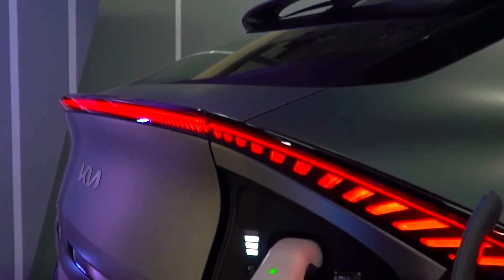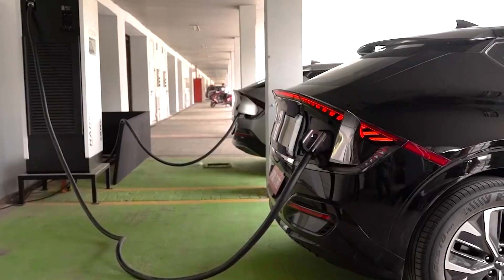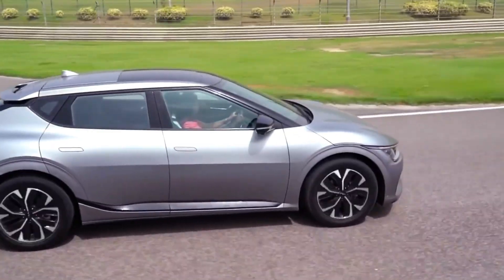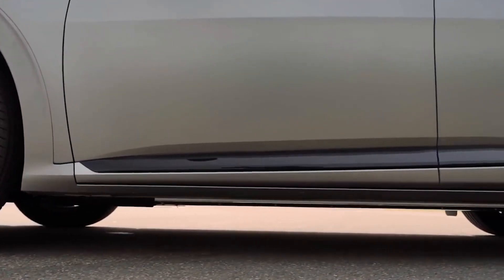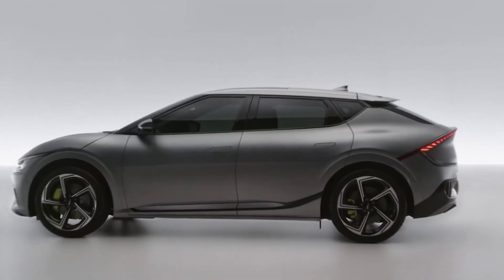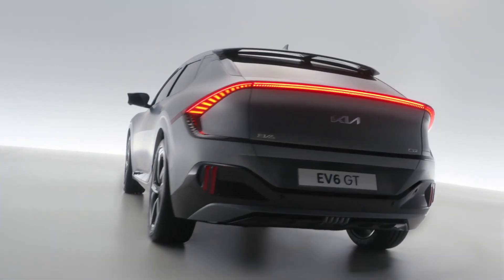Kia has revealed that the EV6 will come with an operating voltage of 800 volts, which enables the battery to be charged from 10 to 80 percent in just under 18 minutes using the 350-kilowatt fast charger. The company also claims the car will be able to add 70 miles worth of power in just 5 minutes of charge time — though we'll have to wait and test that for ourselves. Complete charge is expected to be 7 hours, which is much more believable from what we've seen for other Kia plugins.